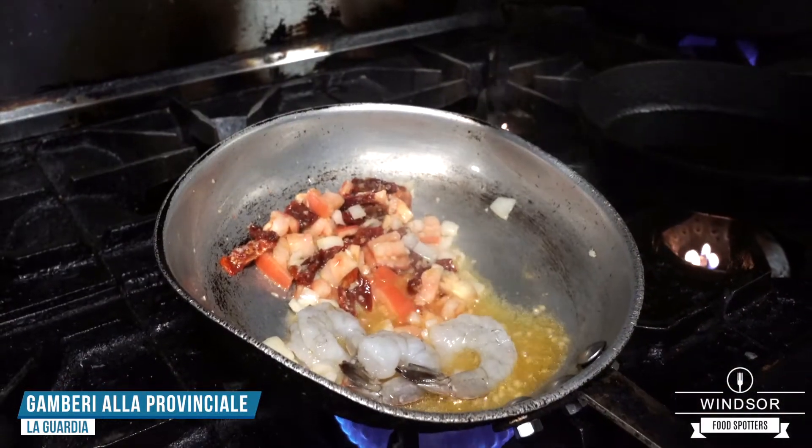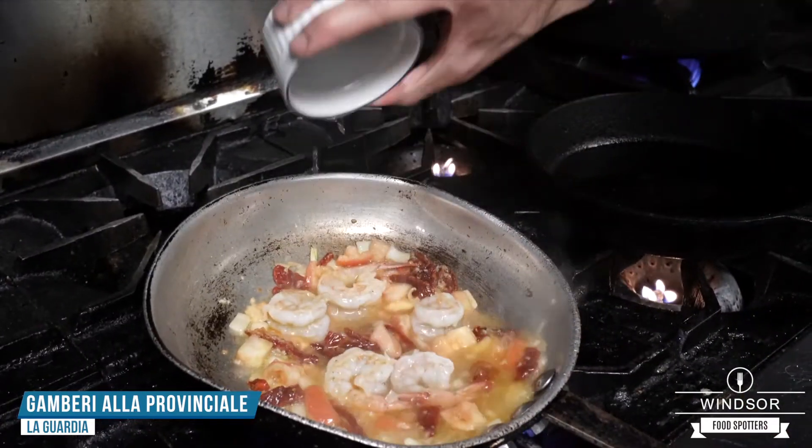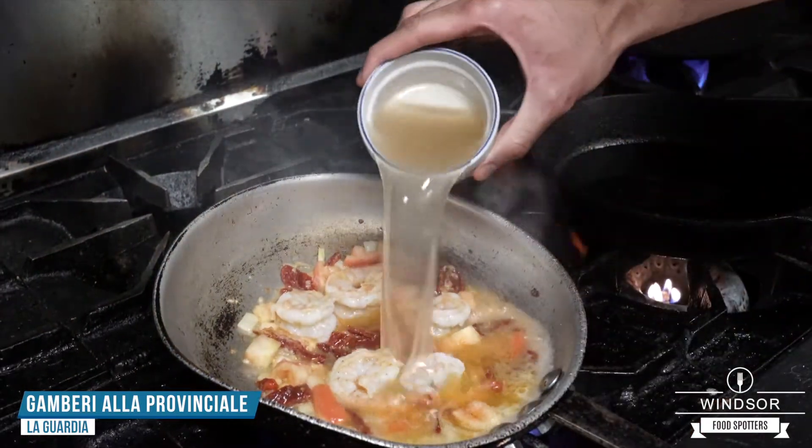Add the shrimp. Going to add a little bit of white wine and some vegetable stock.